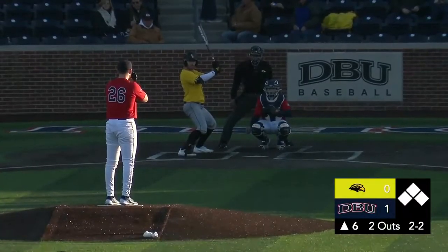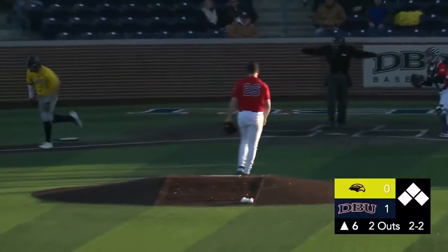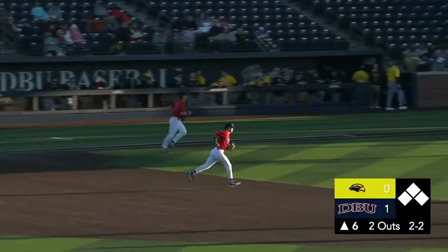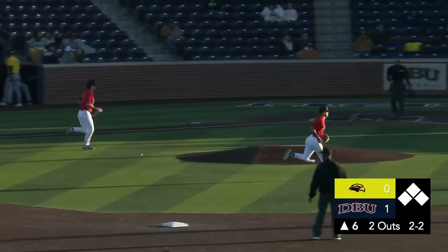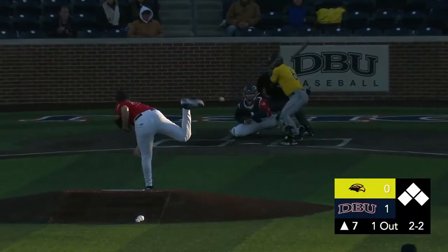It's 1-0. Lynch waits on the 2-2 pitch — he's struck him out swinging. Hefter comes up with it, throws to first. And Luke Eldred has silenced Southern Mississippi today — six scoreless innings for Eldred. We'll open up and see if he comes back in the seventh inning.